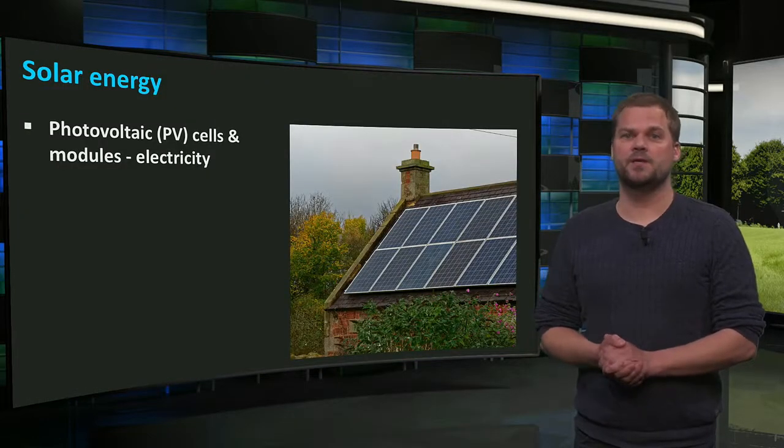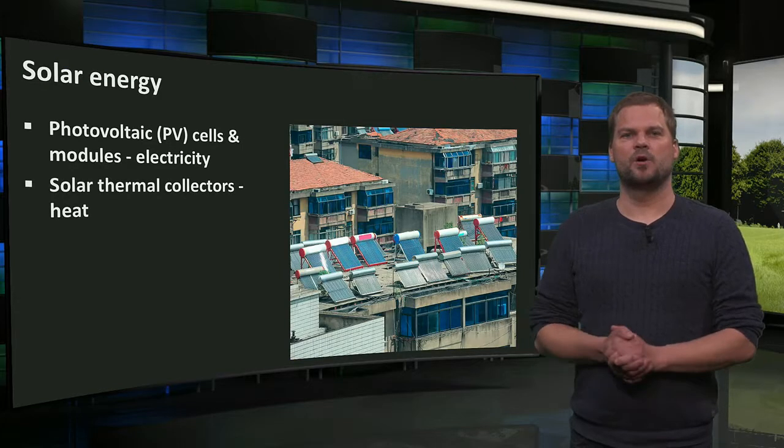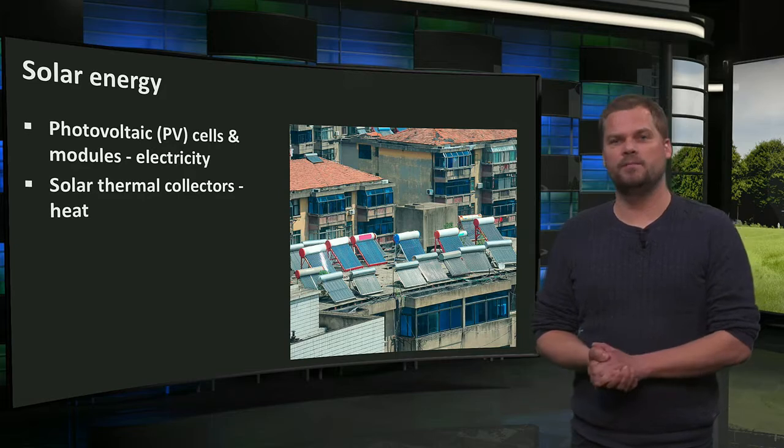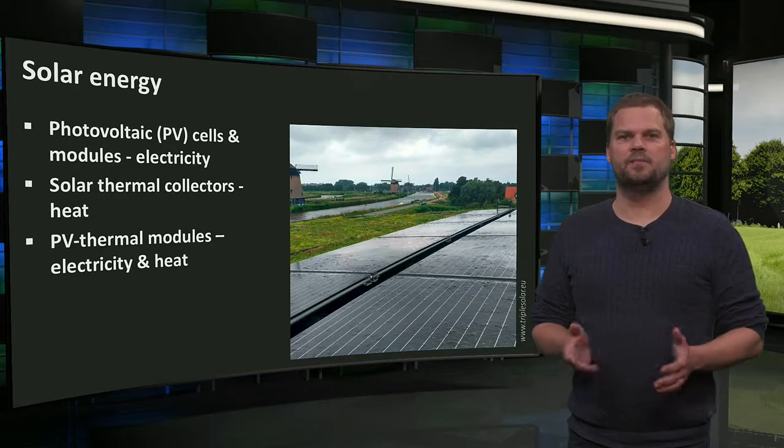The sun is everywhere and the building's skin is exposed to it. This is where solar energy can be converted into useful energy. The sun can be used to produce electricity or heat. In general, there are three types of devices suitable for buildings to actively produce energy.